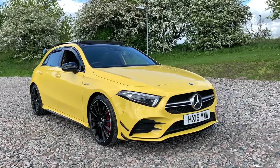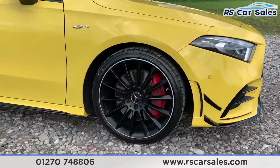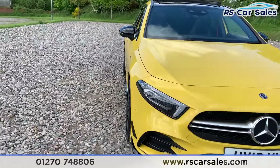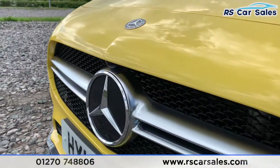Here we have a 2019-plate Mercedes-Benz A35 AMG Premium Plus. We have four superb 19-inch alloy wheels in black with red brake callipers just hiding behind there. We have LED headlights, canards on the side, a black splitter, and the chrome front badge with brushed metal for the grille.